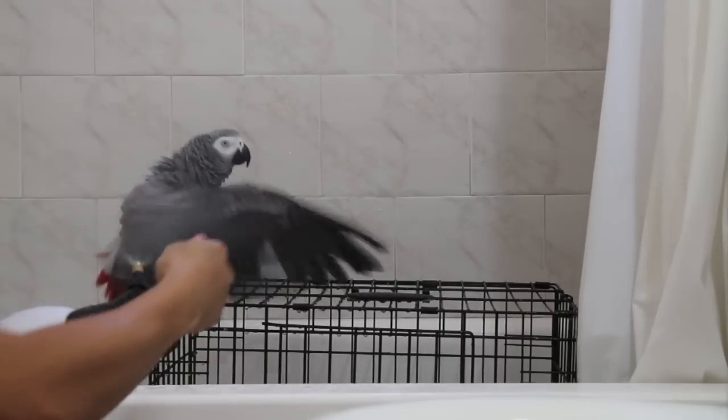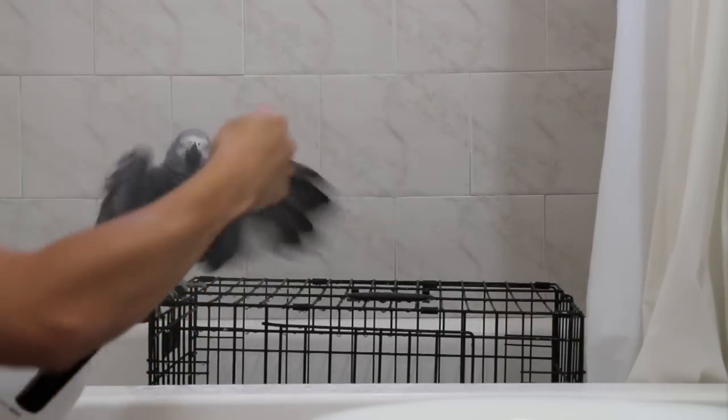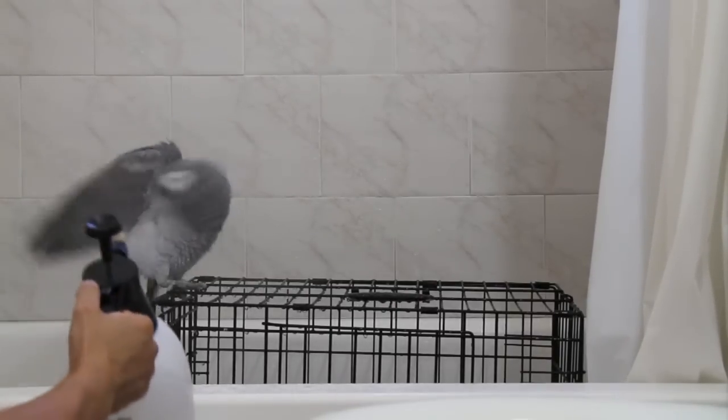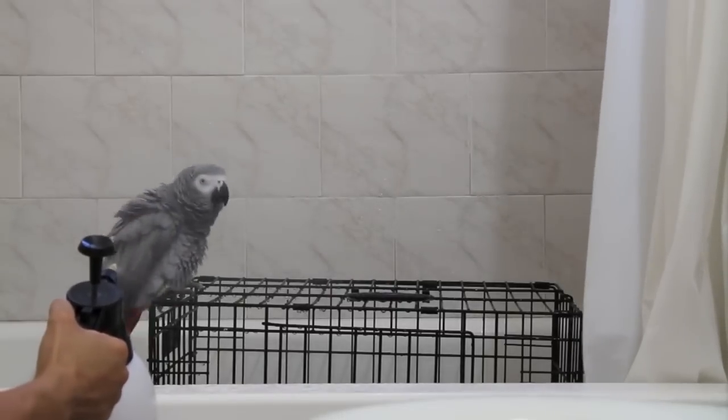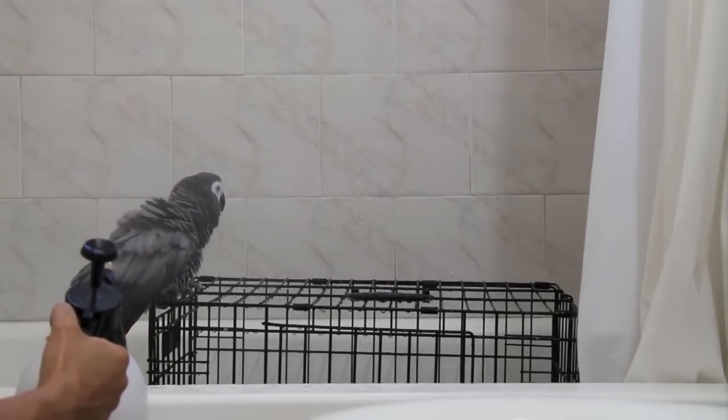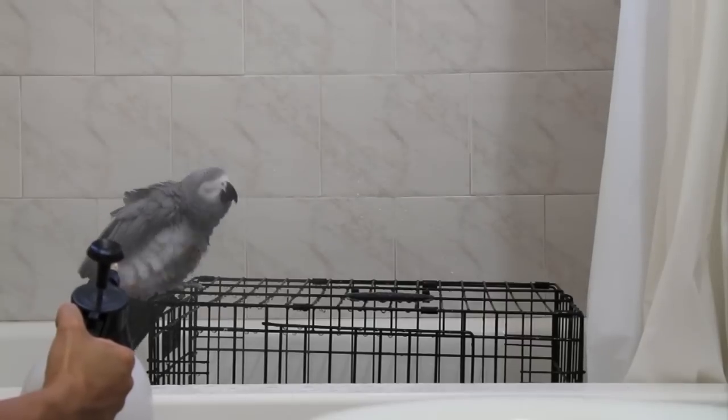Now if your bird has a particular way that they like to shower or bathe, you want to go ahead and stick with and continue doing what you're doing. But if you're having a hard time introducing your bird to the concept of bathing or showering, I just want to share some tips in this video on how I got Smokey to enjoy showering.